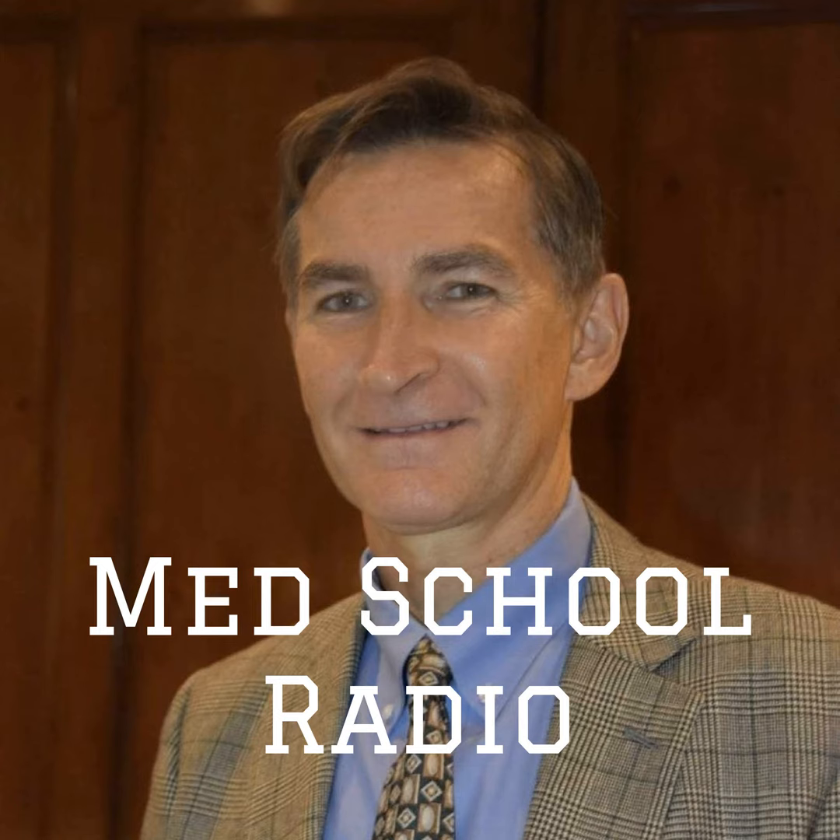You're listening to MedScore Radio, bringing you the best in medicine. Welcome back to MedScore Radio. We are looking at the immunology chapter of First Aid 2020, page 114 and 115. We're going to look at blood transfusion reactions and also the autoantibodies.